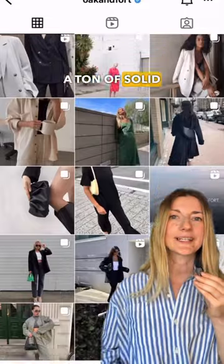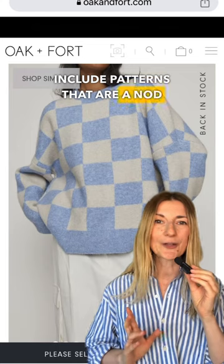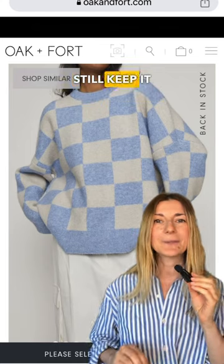You'll find a ton of solid colors in neutral shades. Sometimes they'll include patterns that are not tied to current trends, but they'll still keep it really versatile.